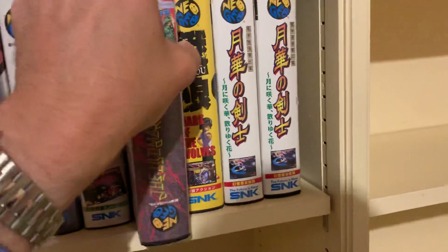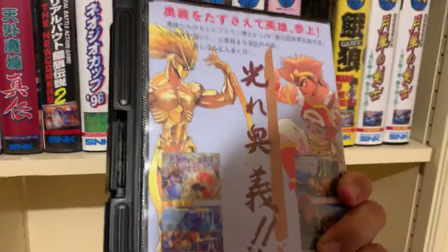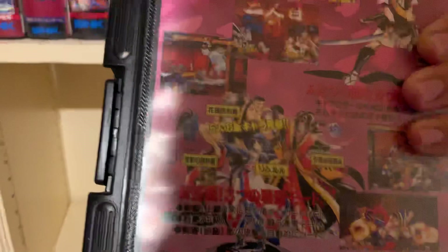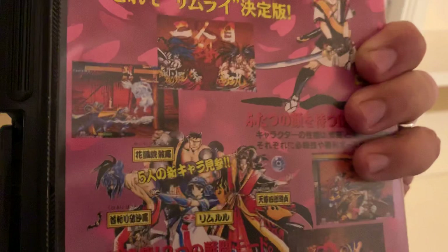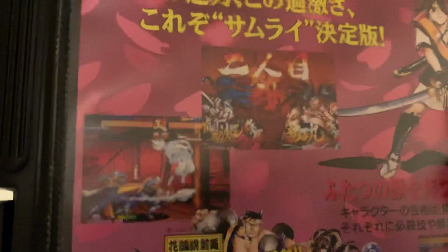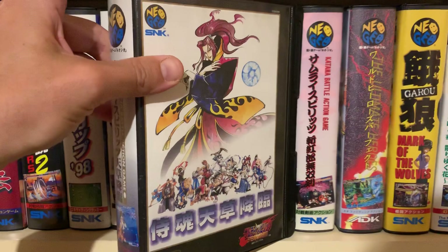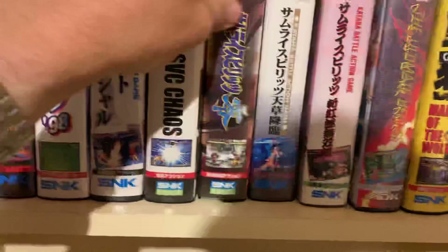World Heroes Perfect — the last World Heroes in action. Then we have Samurai Shodown 3, with nice sword-slinging action from the Japanese Middle Ages, great graphics, and a beautiful soundtrack. Very complete game. You also have Samurai Shodown 4: Asakura's Revenge. Very nice. And Samurai Spirit Zero — that's another Samurai Shodown game.